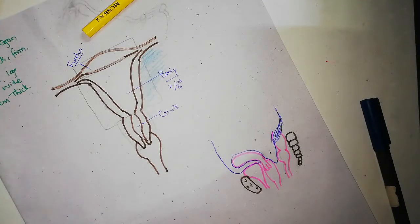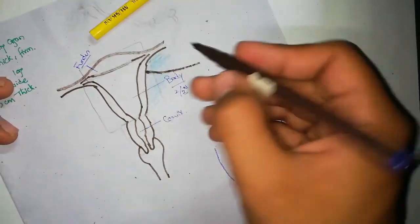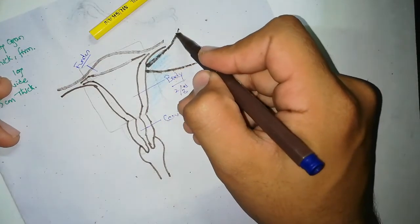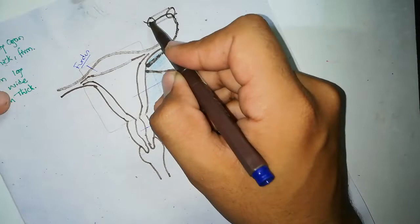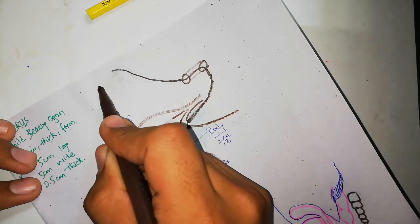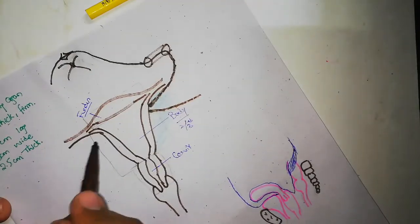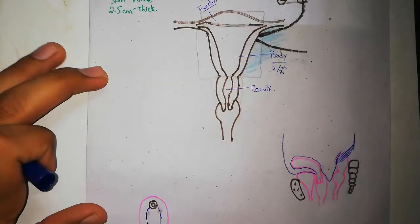Two important structures arise here: the round ligament of the ovary arises from here and attaches to the ovary, and the round ligament of the uterus also arises from here and runs in the broad ligament. The round ligament of the uterus goes through the deep inguinal ring, through the inguinal canal, exits through the superficial inguinal ring, and moves anteriorly to the symphysis pubis, where it divides into projections that meet with those from the opposite side.